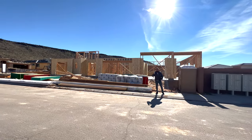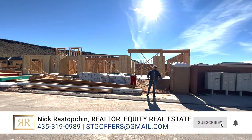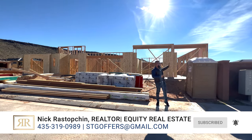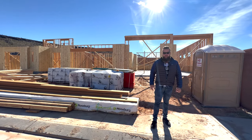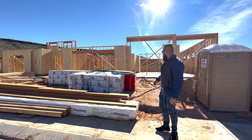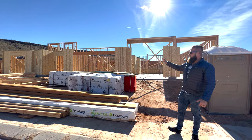Hello friends, as promised in our most recent YouTube short — and perhaps you found this video by following that short — you may find me in Dixie Springs, nestled between a porta potty and a whole bunch of lumber. Welcome to a tour of our most recent spec home that we're building in Dixie Springs. This place is finally going vertical.